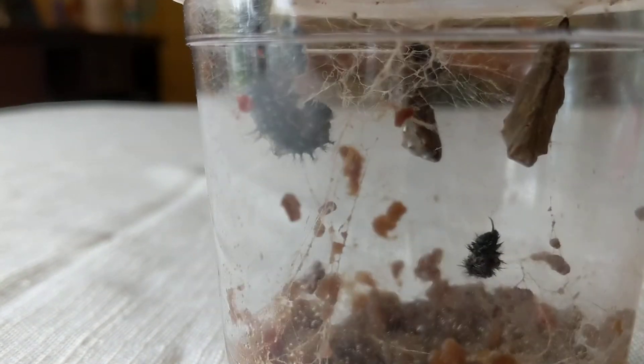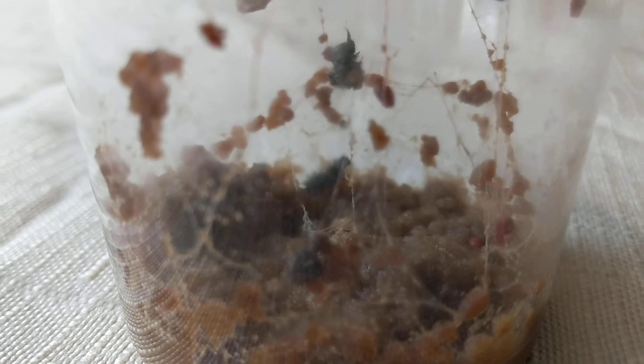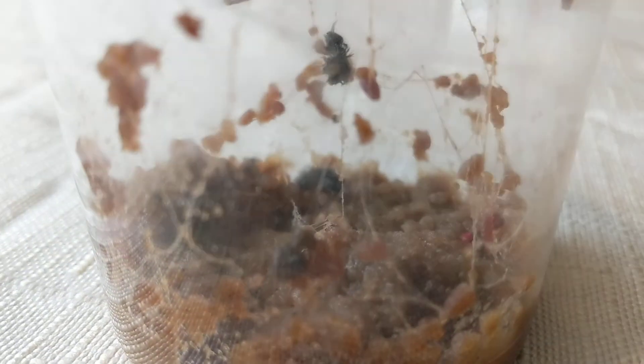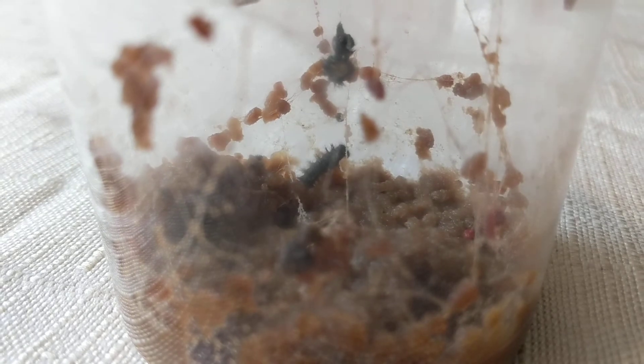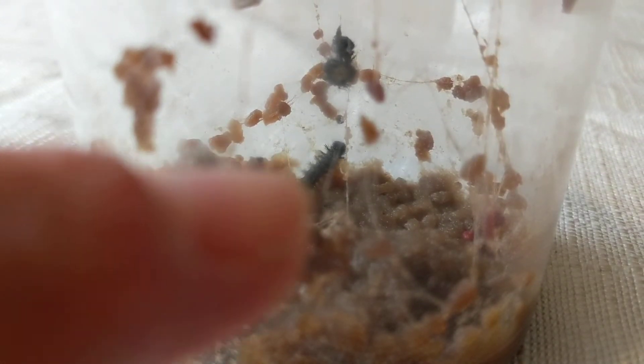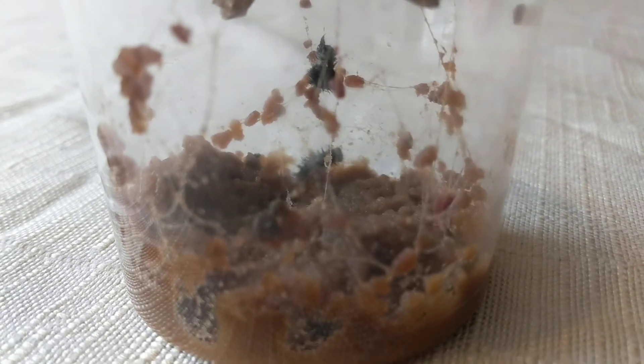Then we have our baby caterpillar on the bottom — I don't know if you can see it. There he is, right there at the bottom. He's so tiny and I don't know if he's going to make it to be a cocoon or not.